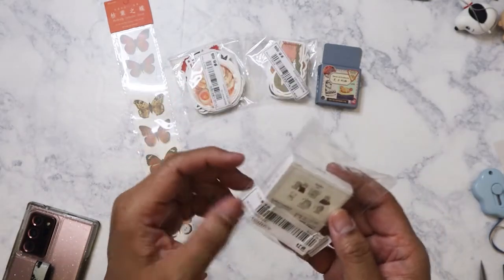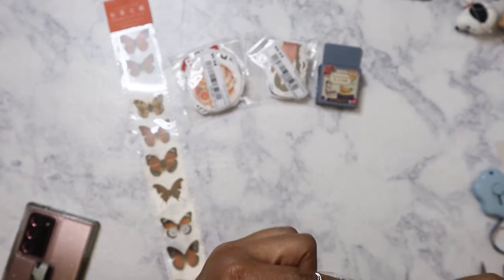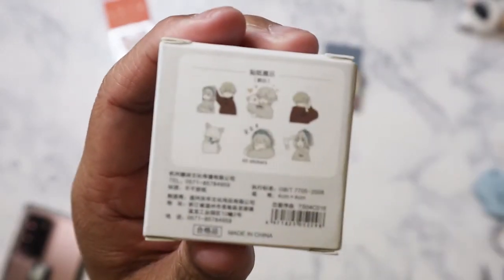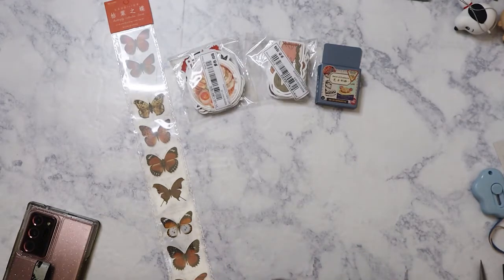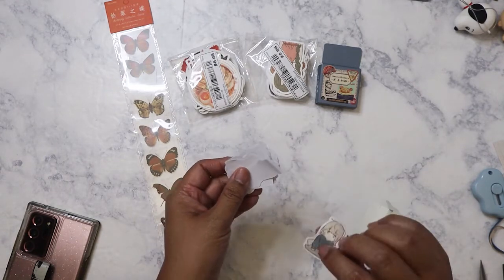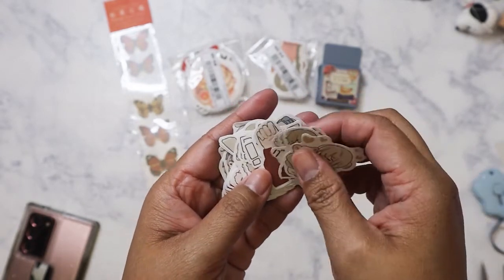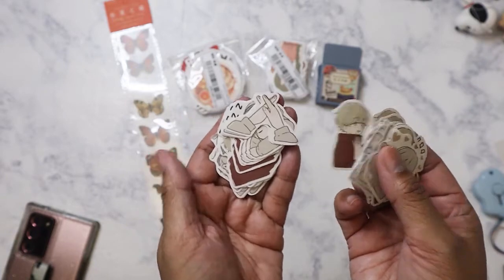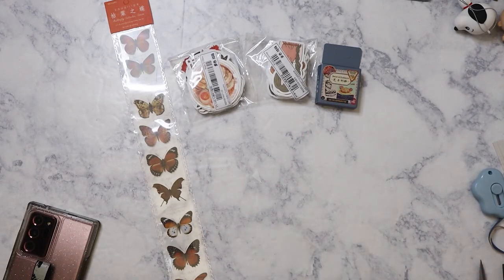Another set of sticker flakes, this one is definitely anime-related. This one does have pictures on the back so you can see what's inside. They're a little bit thinner than the other ones but look at that — too adorable. I don't know if it references a particular manga or anime — I'll have to look that up. These are such cute little images; I'm excited to use these.